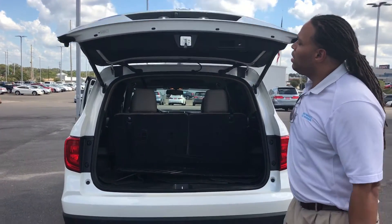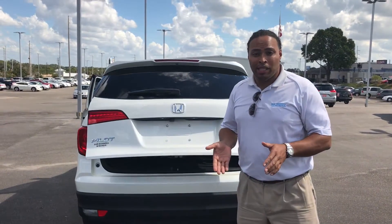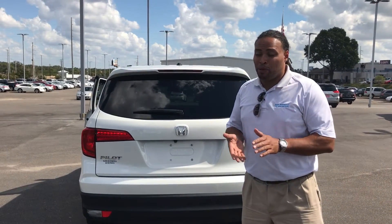Give me a call. I'll be sending you this email and hopefully you like this vehicle and you might want to come by and test drive it pretty quickly before someone else does.